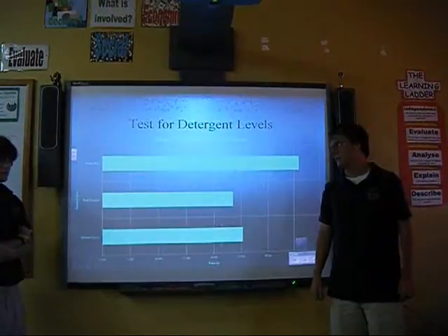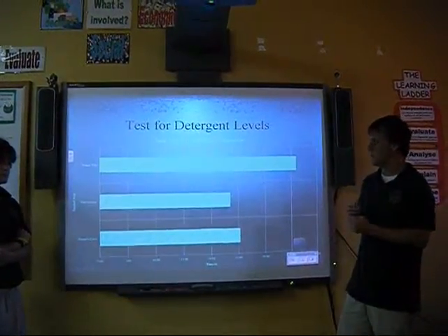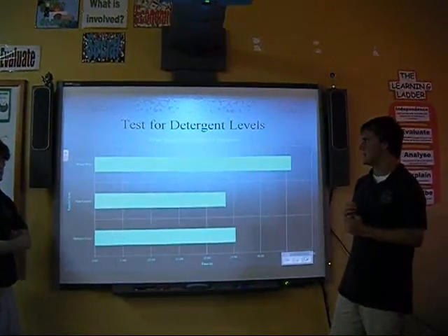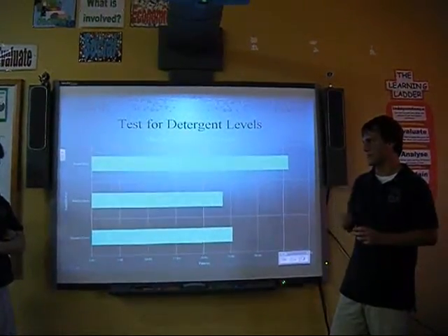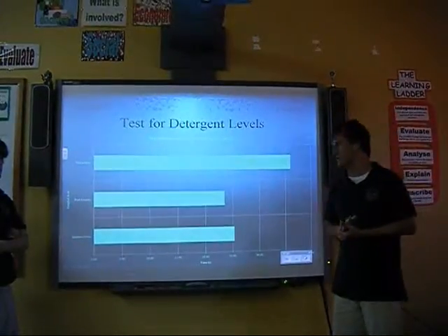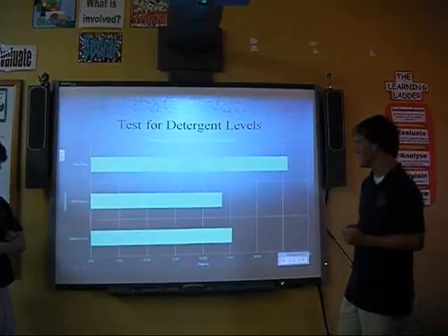In our test for the detergent levels, we would take another 10 milliliters of water, shake it for about 20 seconds, and time how long it would take for the bubbles to rise to the top. Waterway, as you can see, by far took the longest, and surprisingly again, Fort La Caya took the least amount of time.